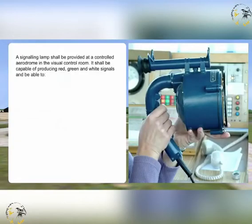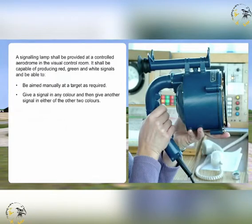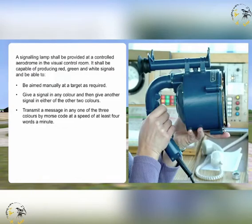A signalling lamp shall be provided at a controlled aerodrome in the visual control room. It shall be capable of producing red, green, and white signals, and be able to be aimed manually at a target as required, give a signal in any colour, and then give another signal in either of the other two colours, and transmit a message in any one of the three colours by Morse code at a speed of at least four words a minute.